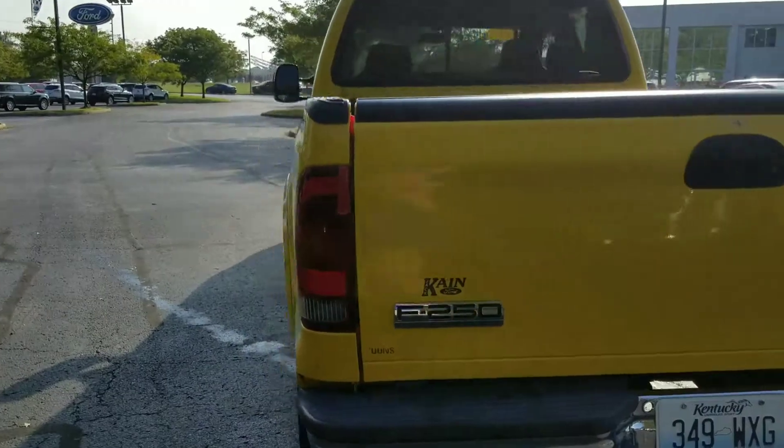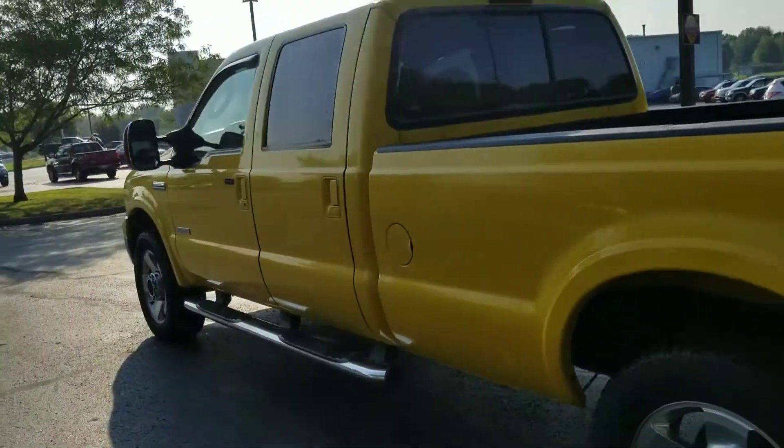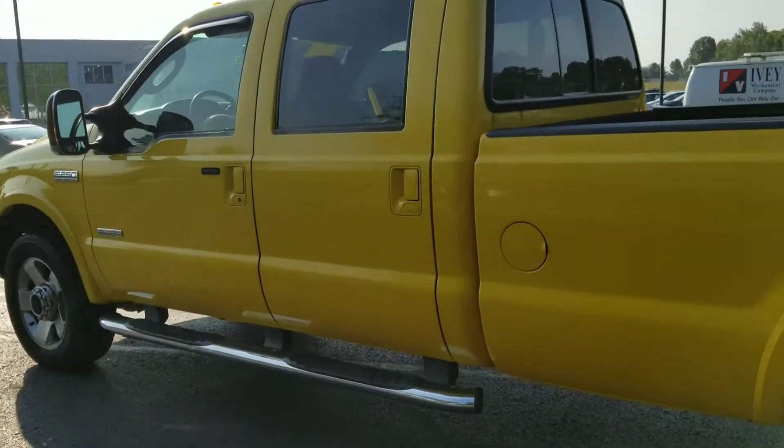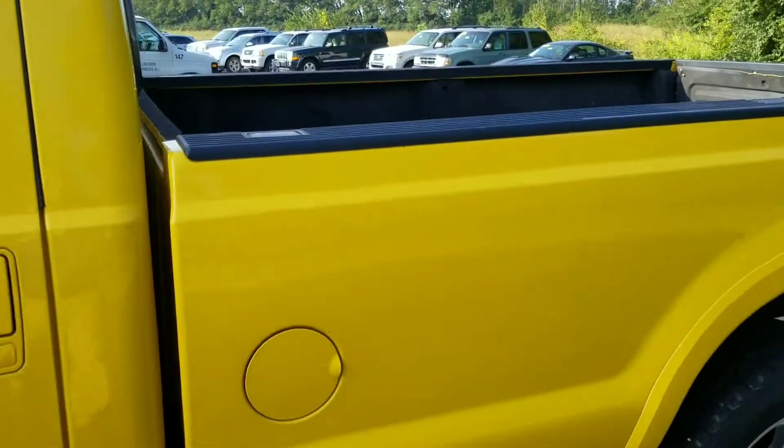That bright beautiful yellow makes it stand out — you will not be missed anywhere you go. Just want to show you the exterior, a quick shot here of the interior.